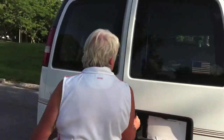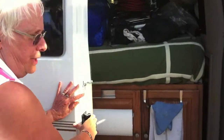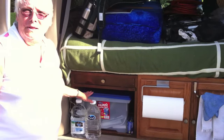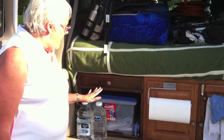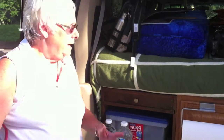In the back we have our kitchen. Right now we've just got our map box, but normally this has our microwave. And when we want to cook, we take the microwave out of here, put it on the table and use it.